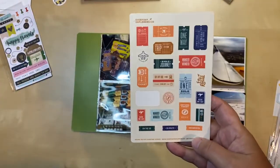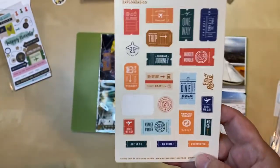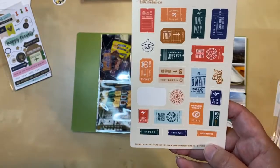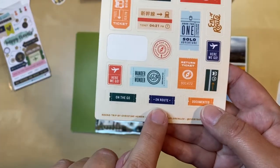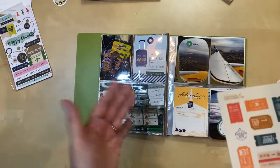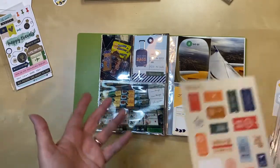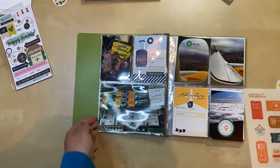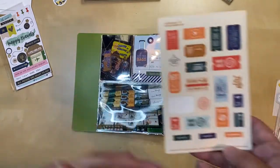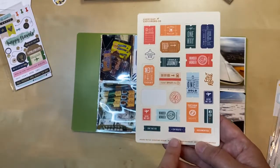I found these stickers from Everyday Explorers Company — they're somewhat old but I haven't used a lot of them yet. I love this one that says 'en route' because I have the plane theme happening and we were literally en route — we were on a layover, still working to get where we were going. I love the idea of it, but I'm worried it'll just blend into the background if I put it on by itself.